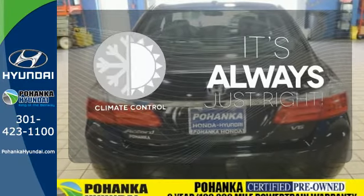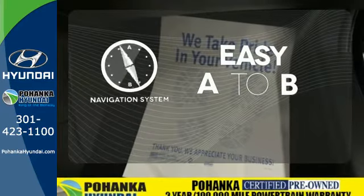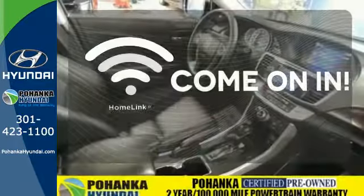Set it and forget it with the climate control. Feel confident getting from point A to point B with the navigation system. Doors open and your path is well lit with Homelink.